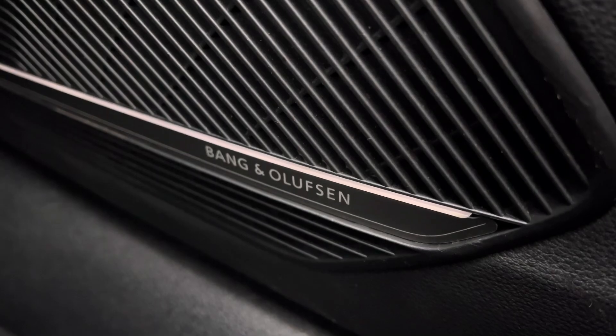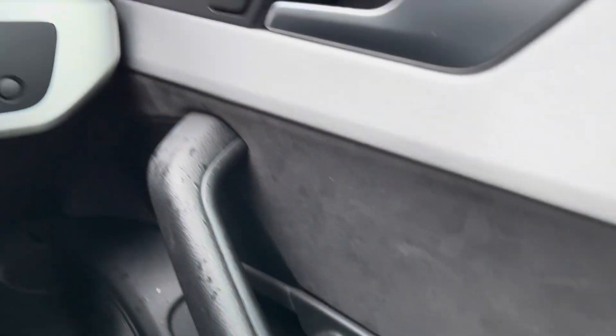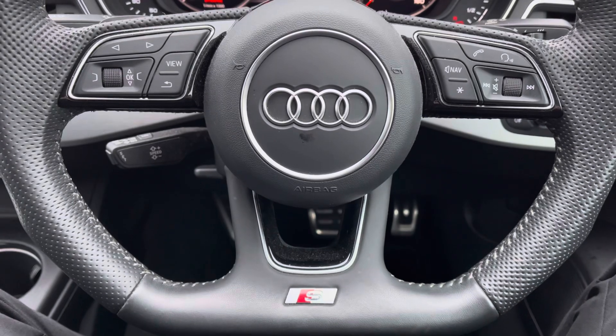You've got the optional comfort and sound pack which does include the Bang & Olufsen sound system, sounding fantastic throughout the vehicle. Full electric windows, as well as your central locking and interior lighting controls.